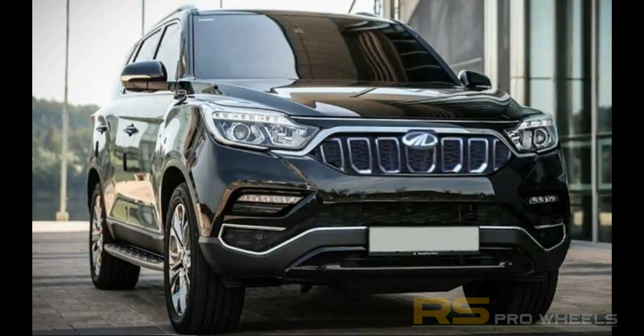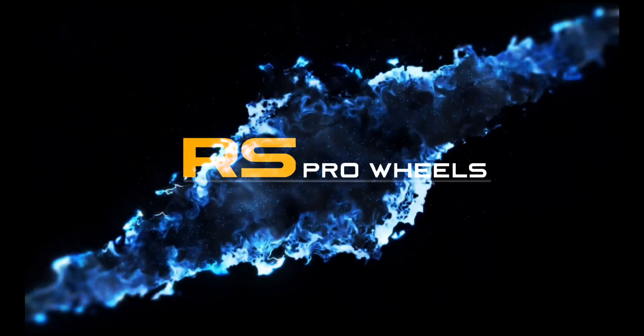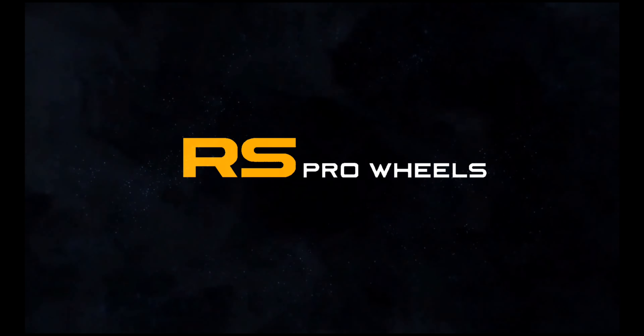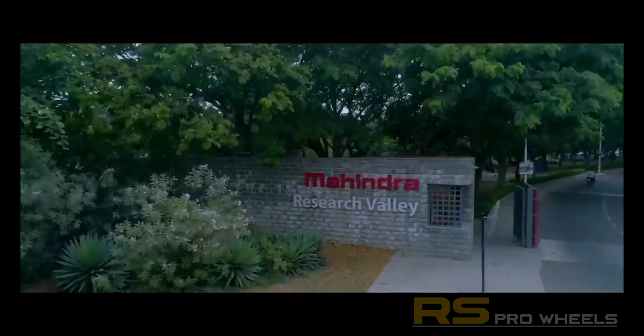Mahindra Motors will be launching their 7-seater SUV, the XUV700, by August 2021. In today's video we take a look at the features and specs of the Mahindra XUV700 and the probable prices, so stay tuned. Hey guys, this is Sean from RS Pro Wheels, thanks for sticking around.